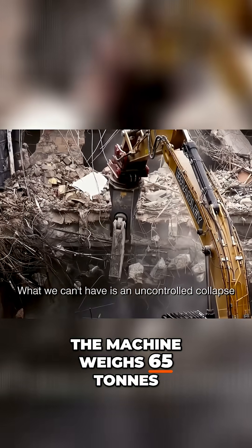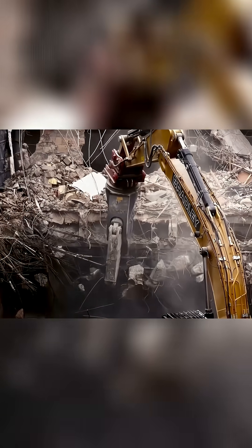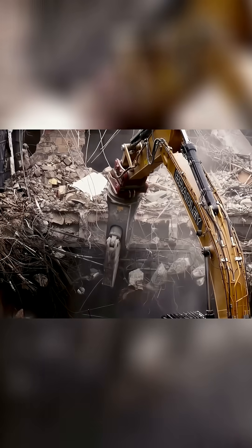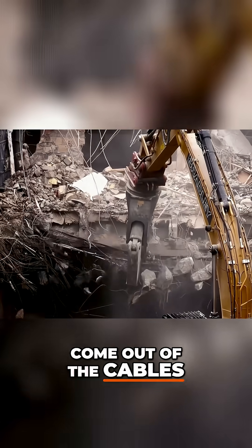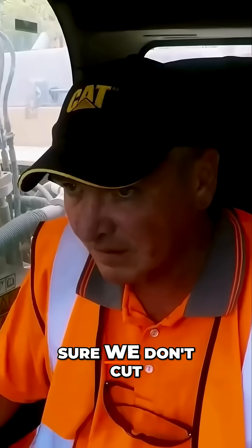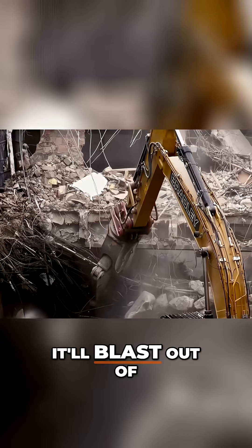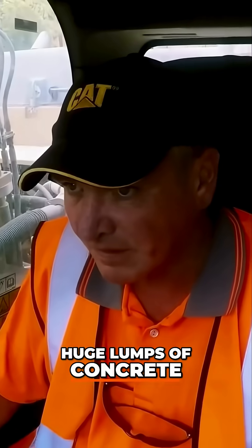For the controlled collapse, the tension begins to come out of the cables, but we must make sure we don't cut too early. If the cable's cut while still taut, it'll blast out of the bridge, showering us all with huge lumps of concrete.